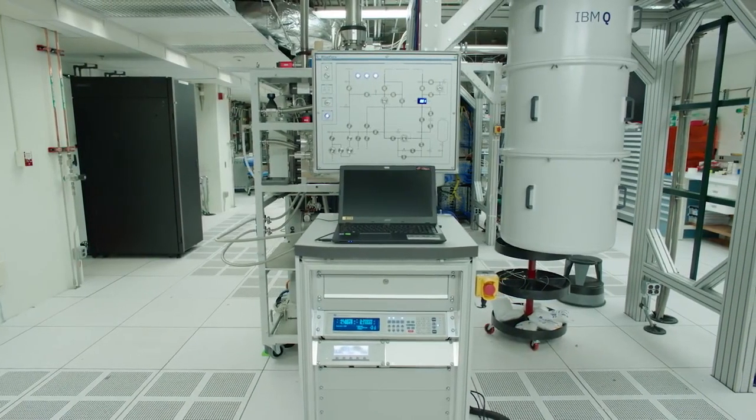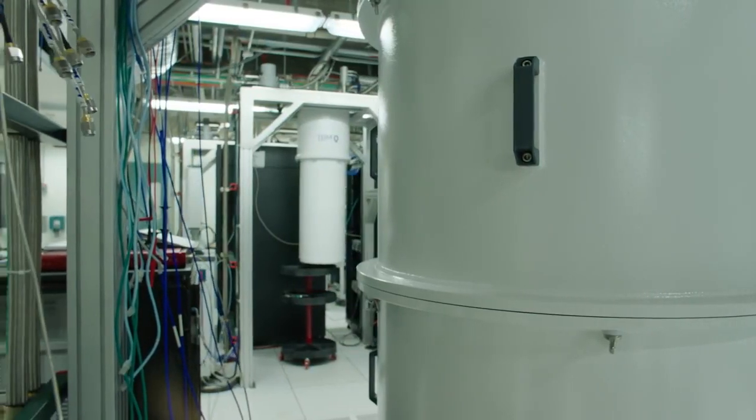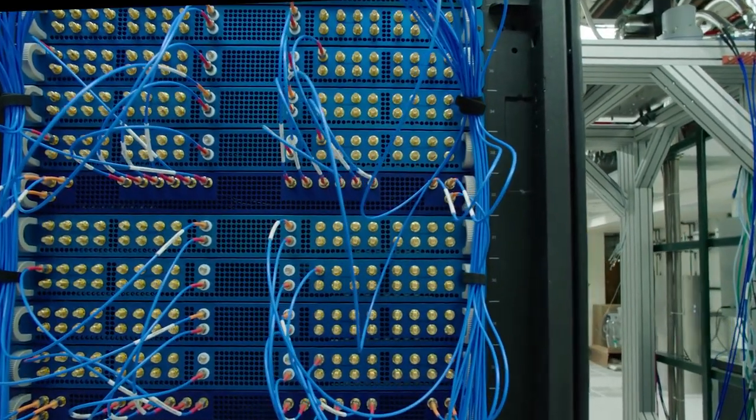Here we see a 20-qubit system which will be accessed online by members of the IBM Q network. In the future, they will have access to 50-qubit systems which IBM recently prototyped.